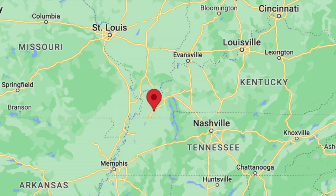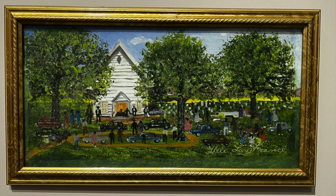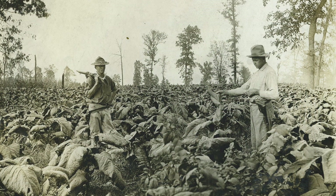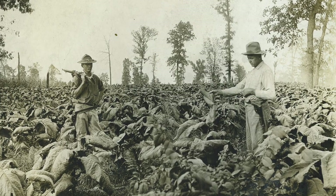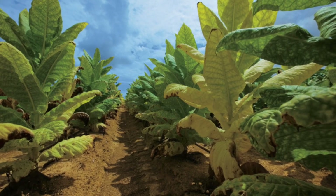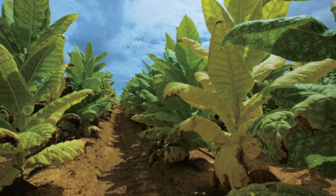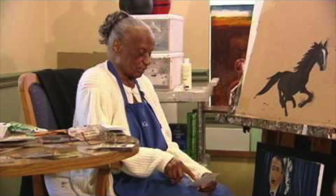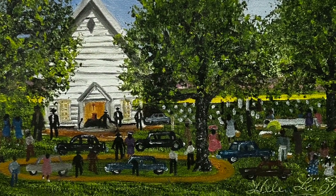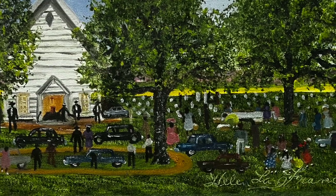Speaking of churches, Helen LaFrance is a native of Graves County, Kentucky, who was taught to paint by her mother at an early age. This work of a church picnic was painted based on her observations of such events. She learned to paint and draw from her mother, and after working on the family farm, she would finish a day's work in the corn or tobacco fields and begin to paint as a hobby. She would continue that passion full-time in the 1980s until her passing at the age of 101 in 2020.